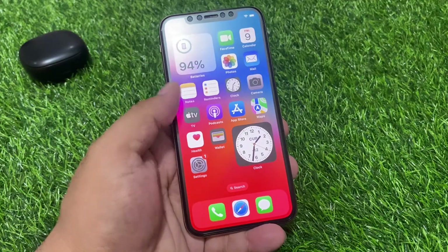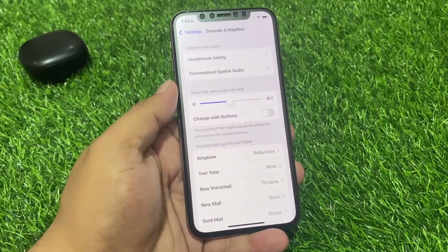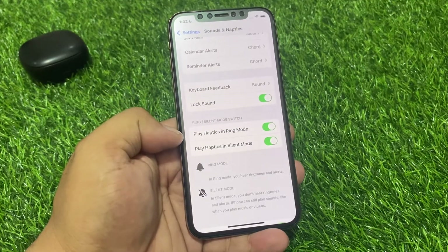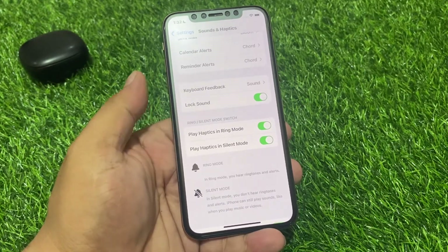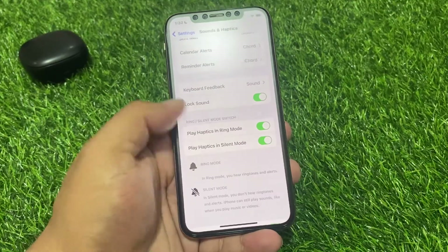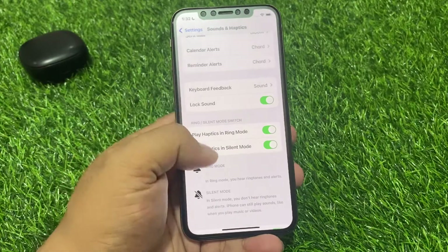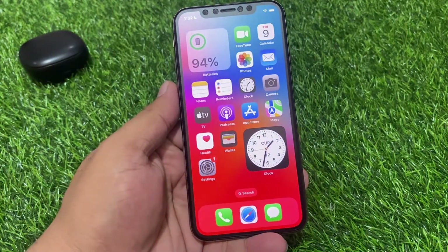Go to Settings, scroll to find Sounds and Haptics. Make sure you have enabled sounds and haptics on silent or ring mode, as you can see on screen. If not enabled, simply disable and enable again to fix your problem. If solution number 2 is not working, now apply solution number 3.